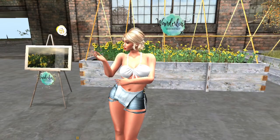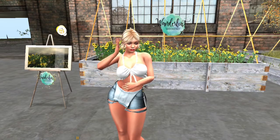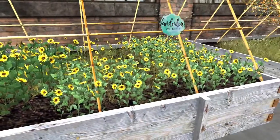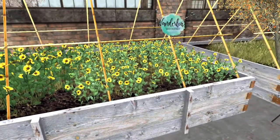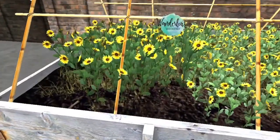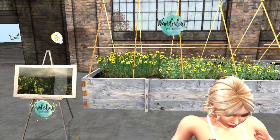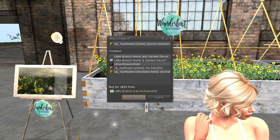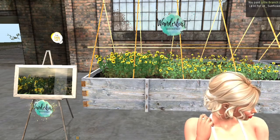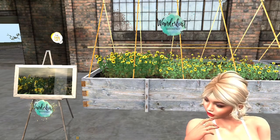Up next, we're at Little Branch Home and Garden and they have these adorable sunflowers on sale — like a garden patch, which is really adorable. I will be getting these because I love my sunflowers. You can get a field of sunflowers or a round field. Those are the options that come in the pack when you purchase them.